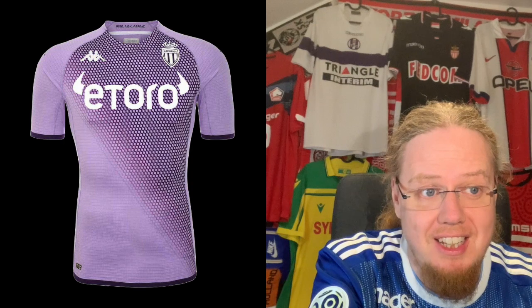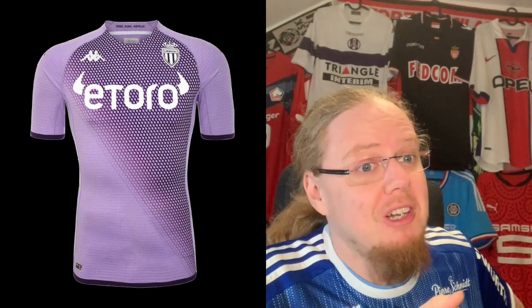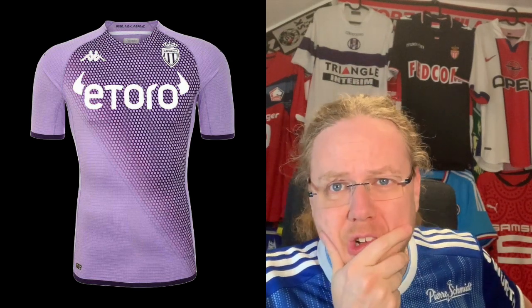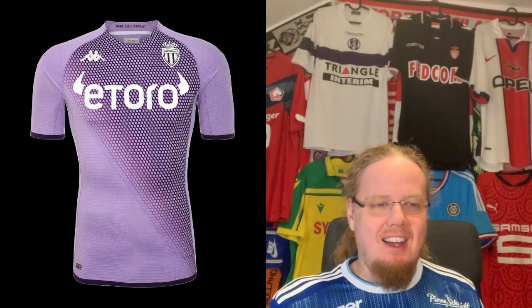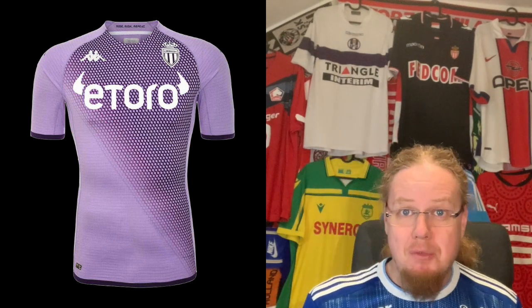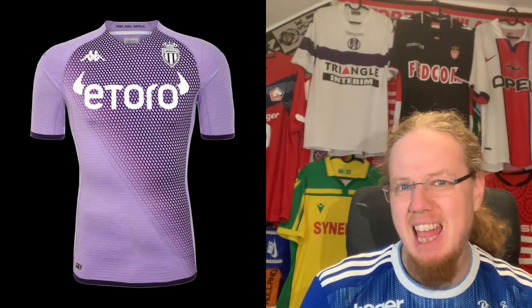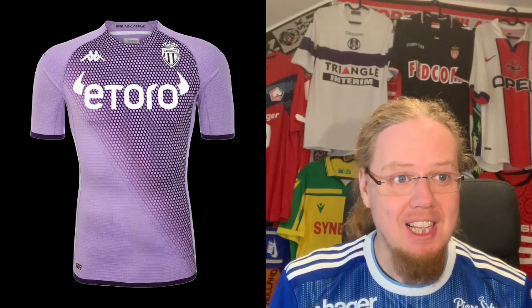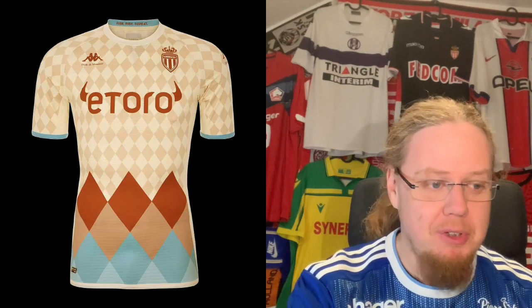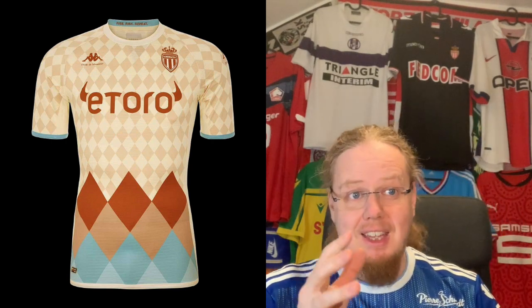The Monaco third jersey kind of tries to hint at a classic Monaco look, but honestly it's a little bit wild. I'm not sure about purple and black — as a Monaco jersey it just doesn't work for me. I'm not feeling that one at all, so I'm going with four.